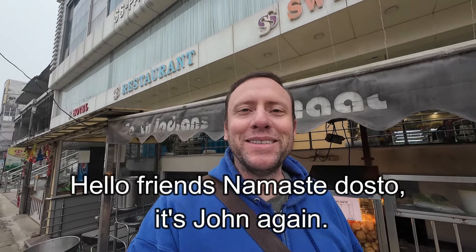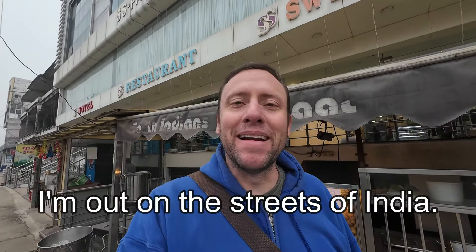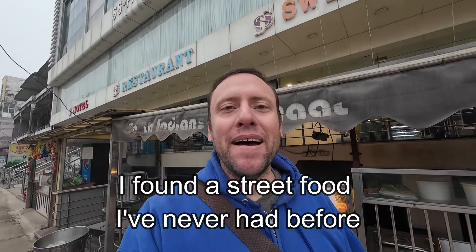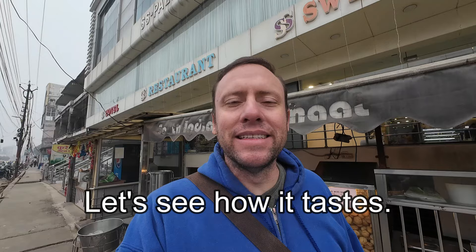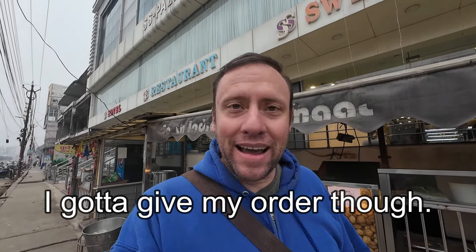Hello friends, namaste dosto. It's John again. I'm out on the streets of India. I found a street food I've never had before. I'm not sure if I'm gonna like it. Let's see how it tastes. I gotta give my order though. Let's go right now.